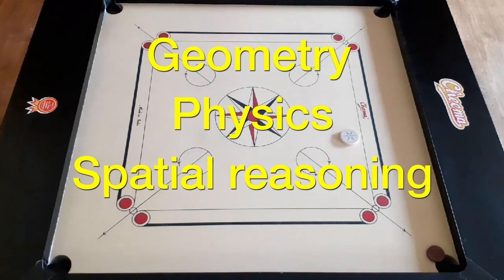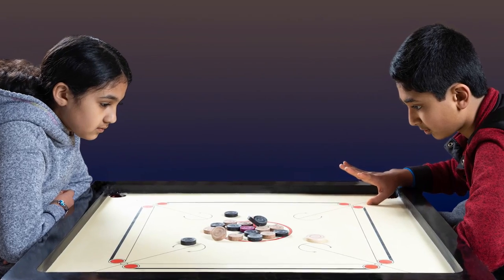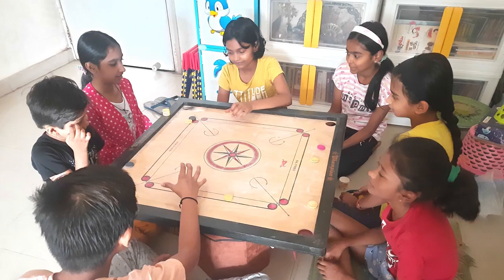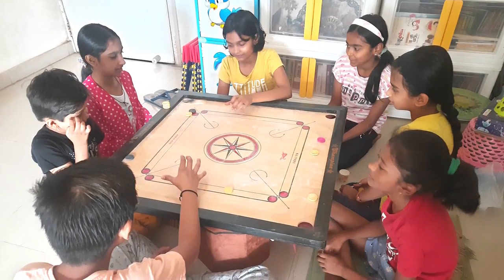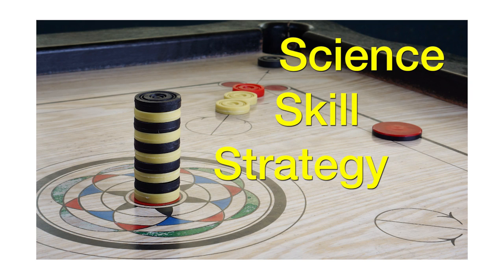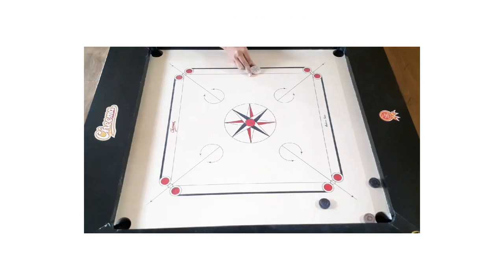In addition to these principles, playing carom board also involves elements of psychology, such as anticipating your opponent's moves and planning your own strategy accordingly. Overall, carom board is a game that involves a combination of science, skill, and strategy, making it both challenging and entertaining for players of all ages.